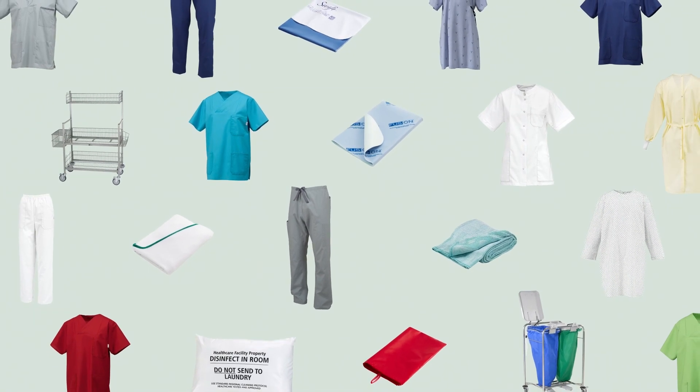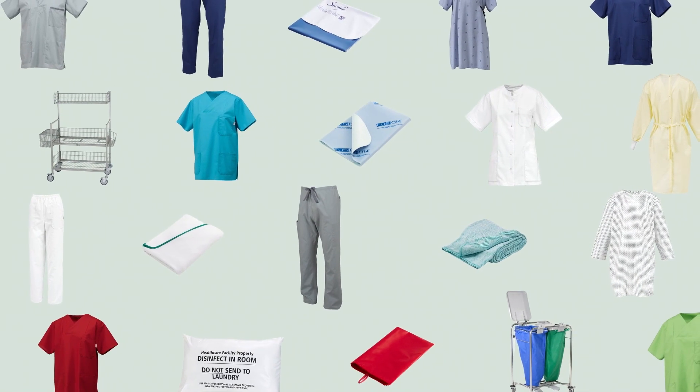MIP makes a great product. The big question is how we showcase those products. MIP has some new tools to help you.